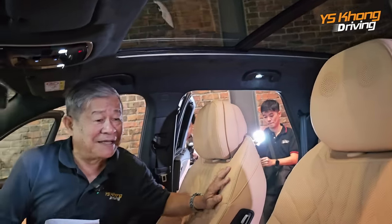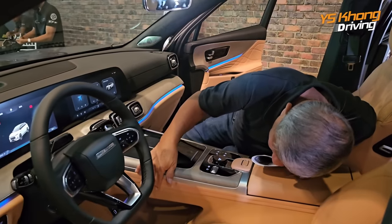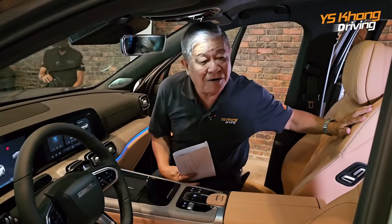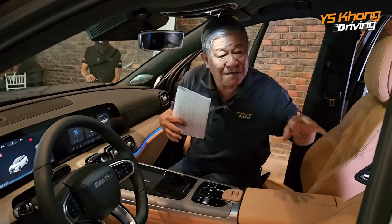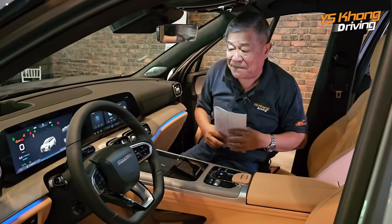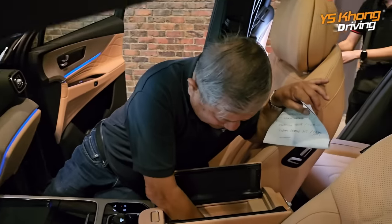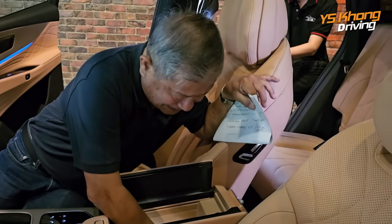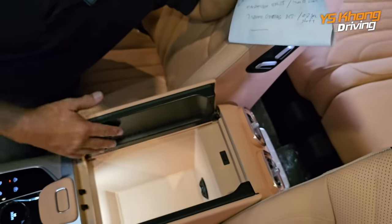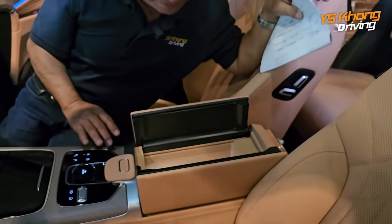Airbags all over the place — the standard front airbags plus side curtains. So far I count six airbags, but don't take that as the full number. And wow, there is an air-cooled compartment — part of the air conditioning system — where you can keep your cold drinks and chocolate inside. It is lighted and very very luxuriously appointed.